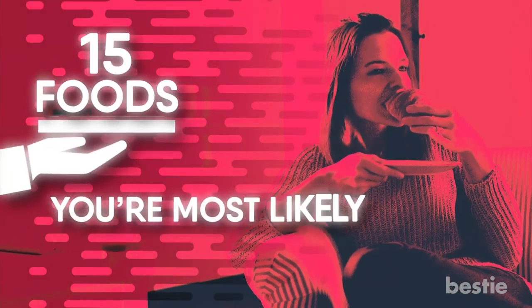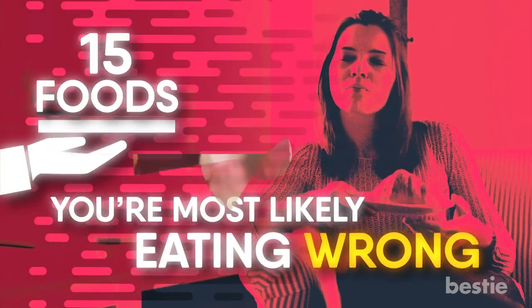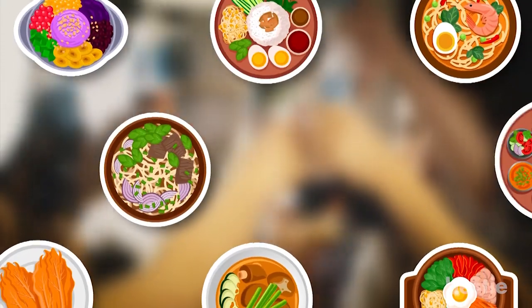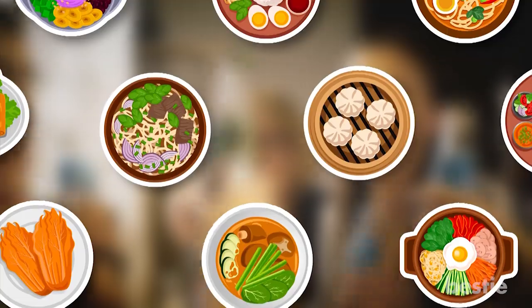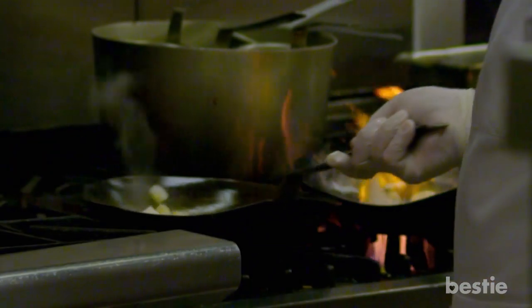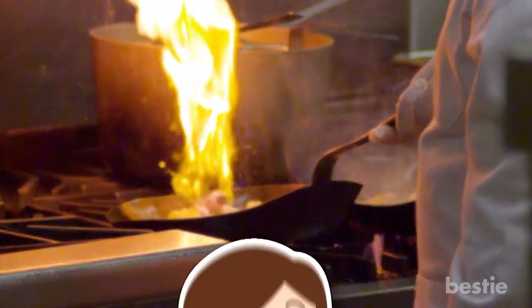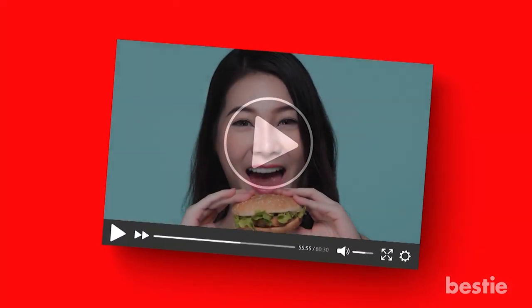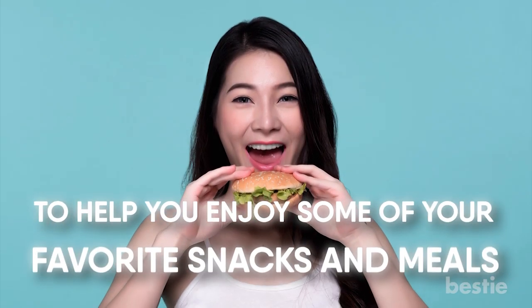15 Foods You're Most Likely Eating Wrong. Everyone loves food, and with different cuisines, there are countless delicious meals and snacks to enjoy. But there are easier ways to eat and prepare certain foods you might not be aware of. That's why we came up with this video to help you enjoy some of your favorite snacks and meals.